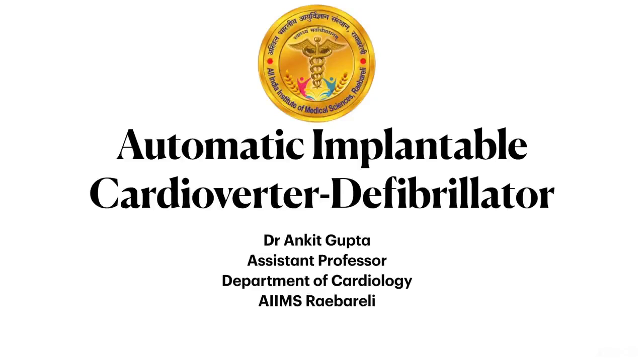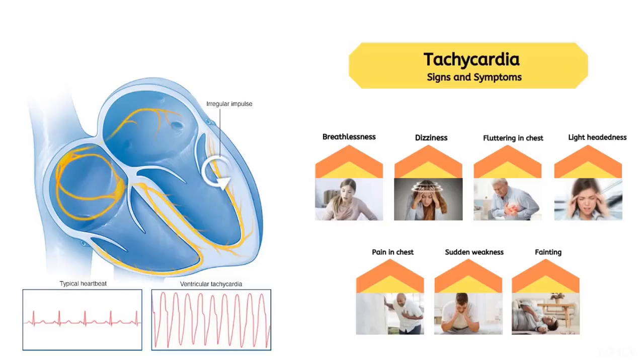This is a video for the awareness of sudden cardiac arrest. Sudden cardiac arrest is due to malignant arrhythmia like ventricular tachycardia or fibrillation, leading to breathlessness, dizziness, headache, angina, and syncope.